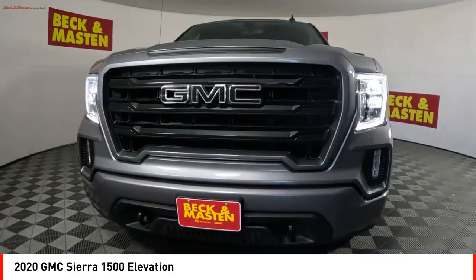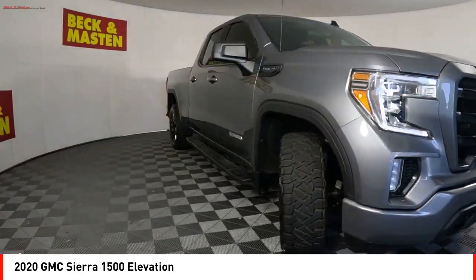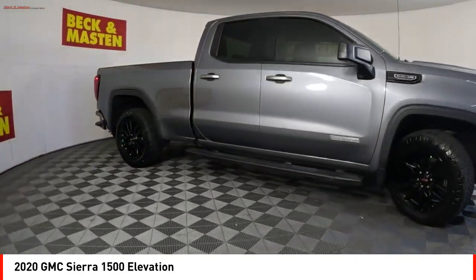Stability control, roll stability control, front suspension type: strut, power brakes, and braking assist.